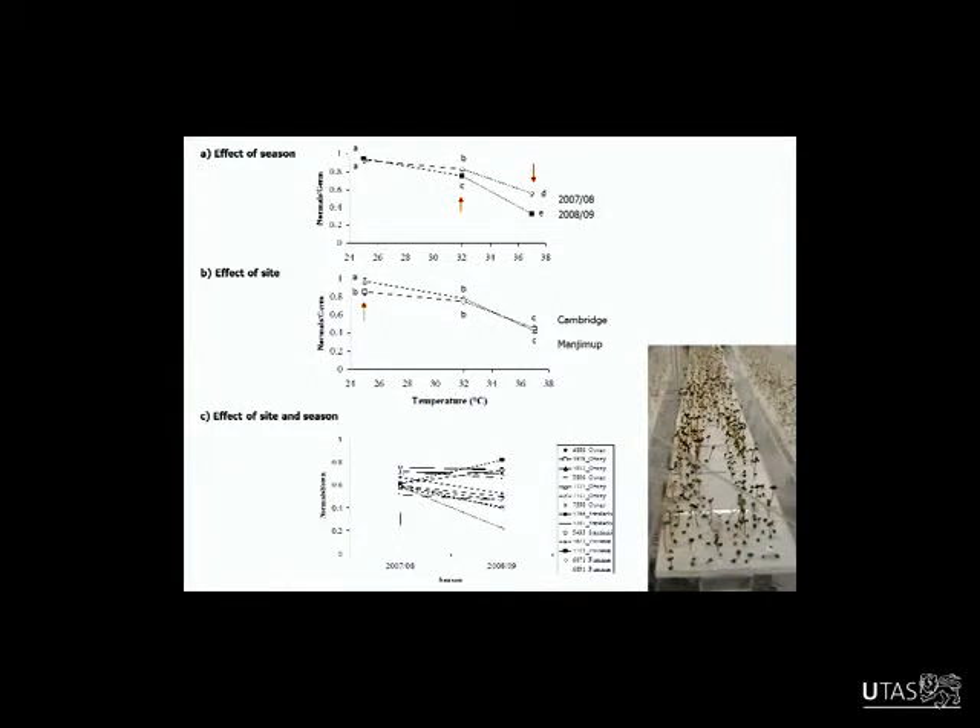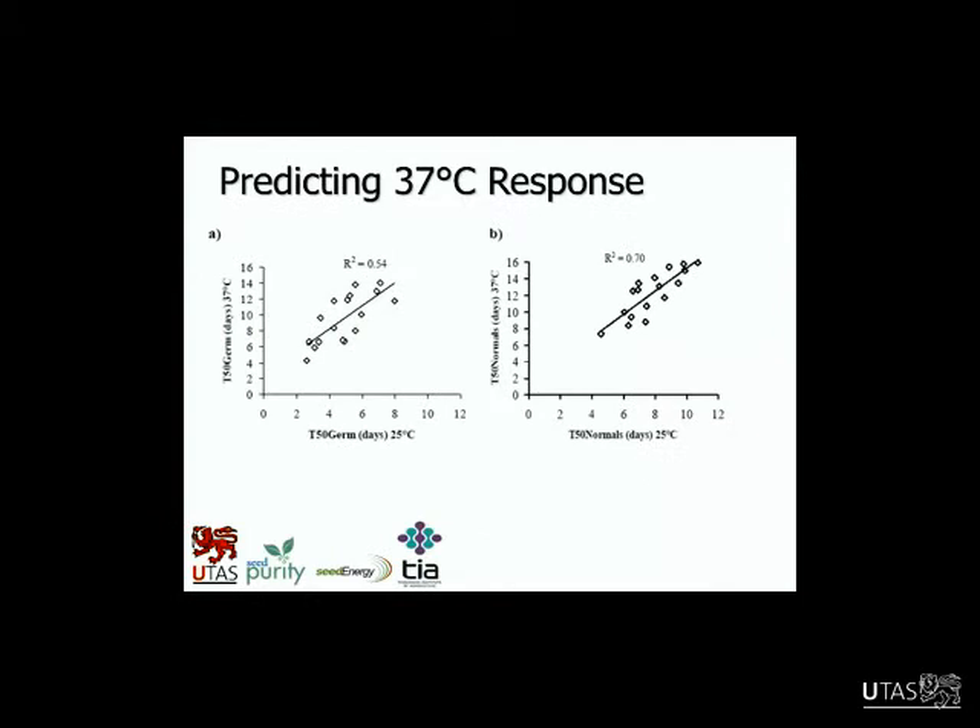Season and site can affect things. There's a significant season interaction showing that the response to temperature actually changed with season — at the higher temperature end they changed, so D and E being different. Whereas with site, it was actually at the optimum temperature that they differed — sites differed only at the optimum. It was really quite interesting but also very complex. The bottom graph, averaged across all temperatures just looking at genotypes across the two seasons, shows that overall germination changed quite a bit depending on the season.